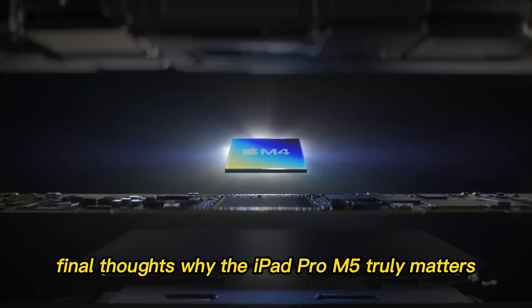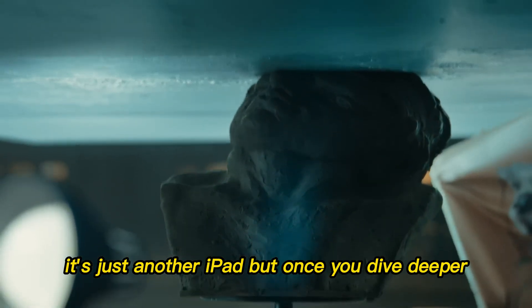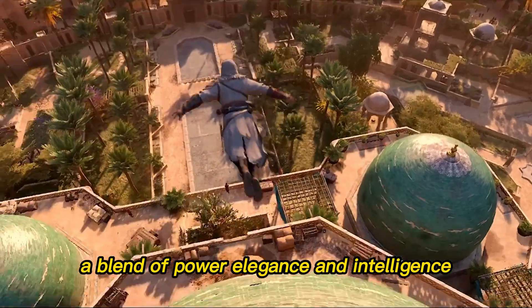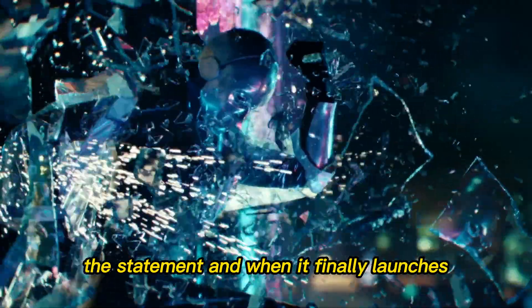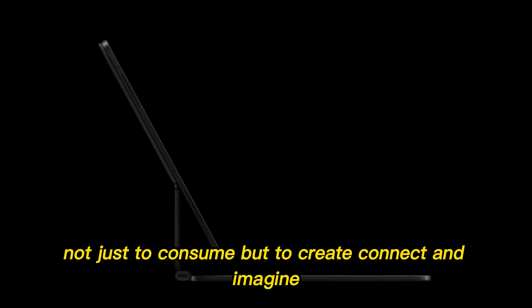Final thoughts — why the iPad Pro M5 truly matters. At first glance, it's easy to say it's just another iPad. But once you dive deeper, you realize it's not. It's Apple's vision of portable computing 3.0 — a blend of power, elegance, and intelligence. It's the future of creation in your hands. The iPad Pro M5 isn't just a tablet; it's a statement. And when it finally launches, it'll mark the beginning of a whole new chapter in how we use technology — not just to consume, but to create, connect, and imagine.